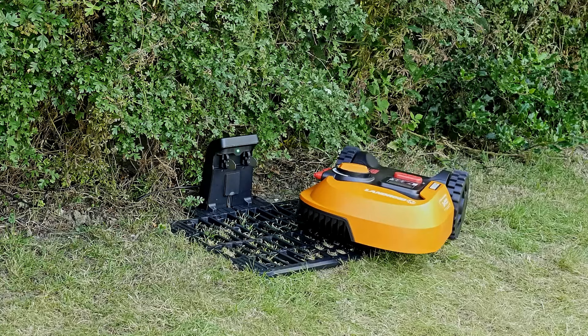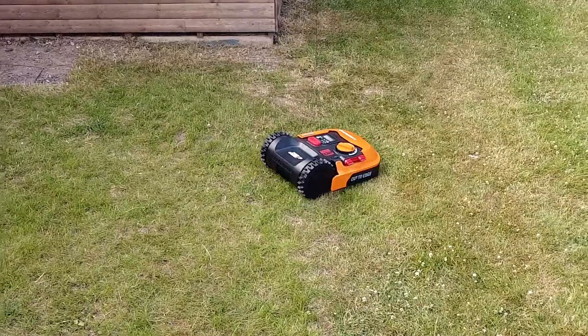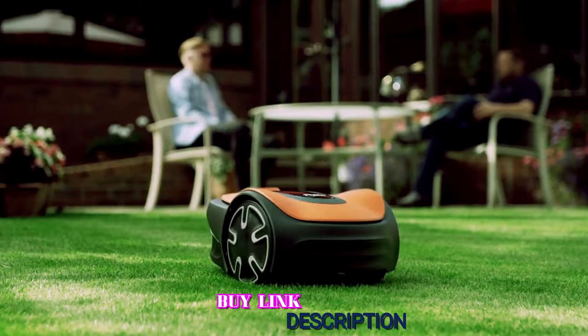Available upgrades include the ACS module that prevents collisions, the LANDROID GPS cellular module, a radio link module to extend Wi-Fi connectivity for improved artificial intelligence, an off-limits module for wire-free no-mow zones within the main mowing area, and the LANDROID garage.